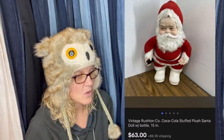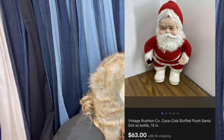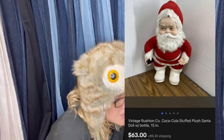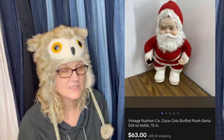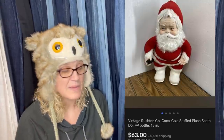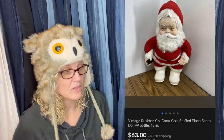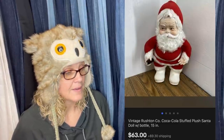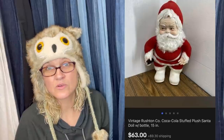The next one: got this guy for free, sold within three days. It looks like it sold for $63 — it's a vintage Rushton Company Coca-Cola stuffed plush. Rushton is typically a big-money bolo; this only went for $63, so I'm not sure if maybe Santas don't go for as much or if the seller underpriced it. But some of those Rushtons can go for $300, $400, or $500.